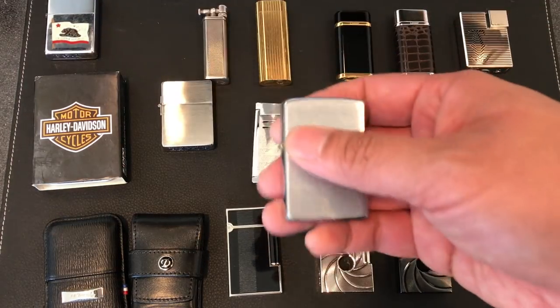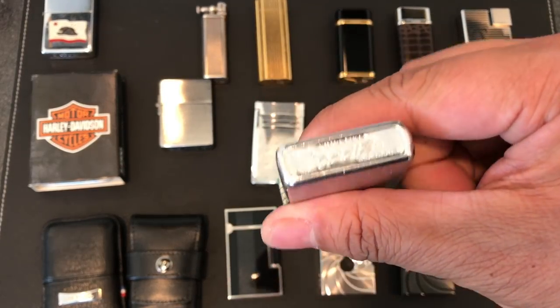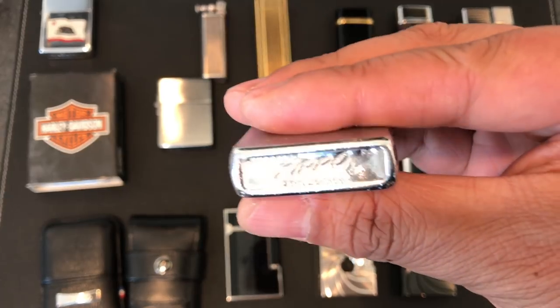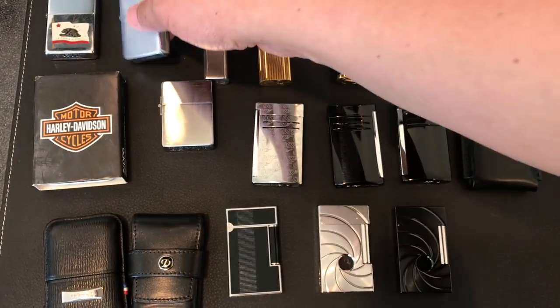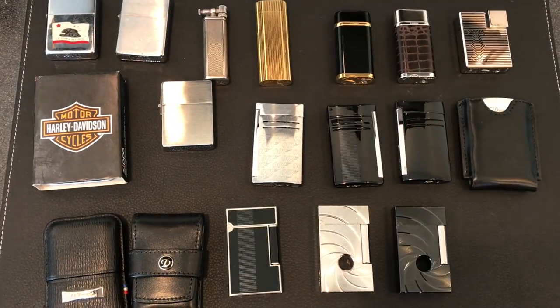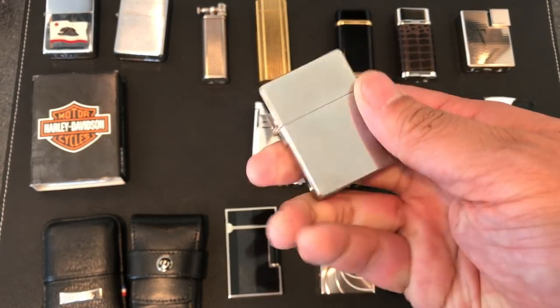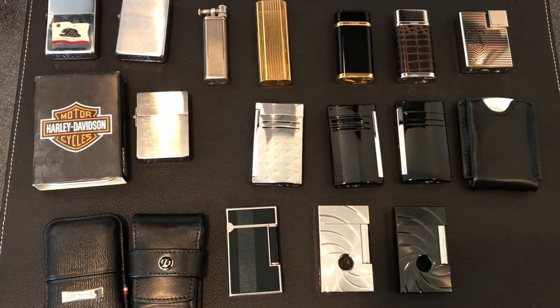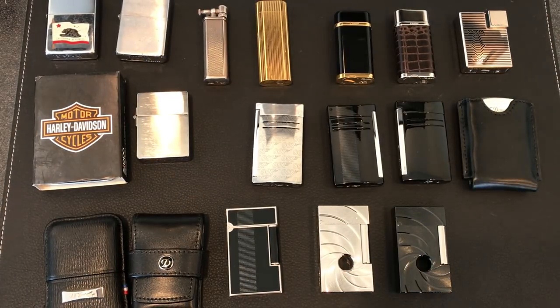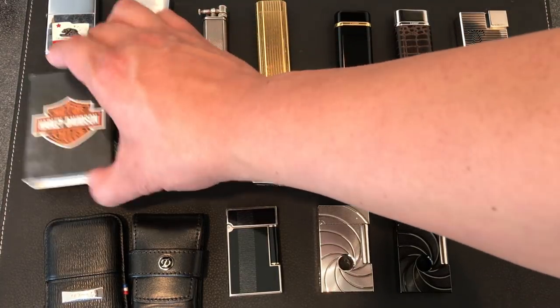This lighter here was a flea market pickup. I don't know too much about these but you guys could take a look. It's another Zippo and a pretty cool lighter. All of these do work — at one time or another they were up and running. And here's another Zippo. This is actually pretty new. I forgot why I purchased this, but I think it was one of those situations where I had to add $20 to a cart to get free shipping, and I ended up with that lighter. So a Harley Davidson lighter.